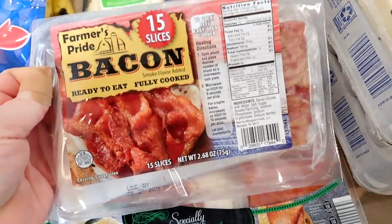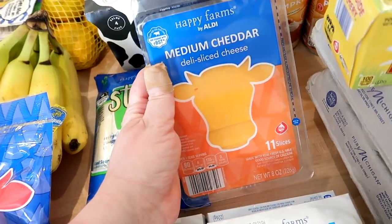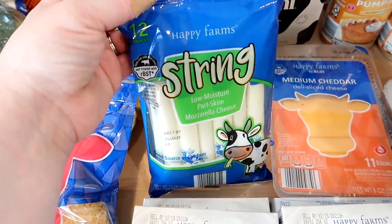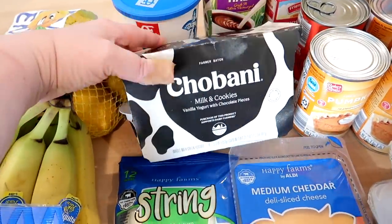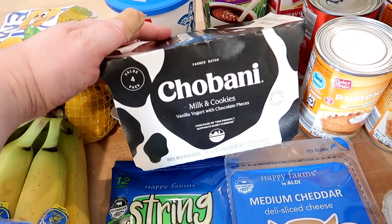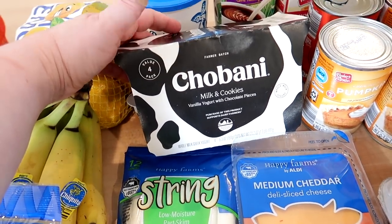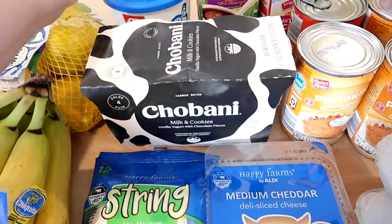I grabbed some sliced cheddar cheese — that's the kind Kira likes on her sandwiches. I got some plain mozzarella string cheese for the kids' lunches. My Aldi has been carrying a four-pack of Chobani milk and cookies — it's vanilla yogurt with tiny little pieces of chocolate in it. Connor really liked it last time so I picked up another one.